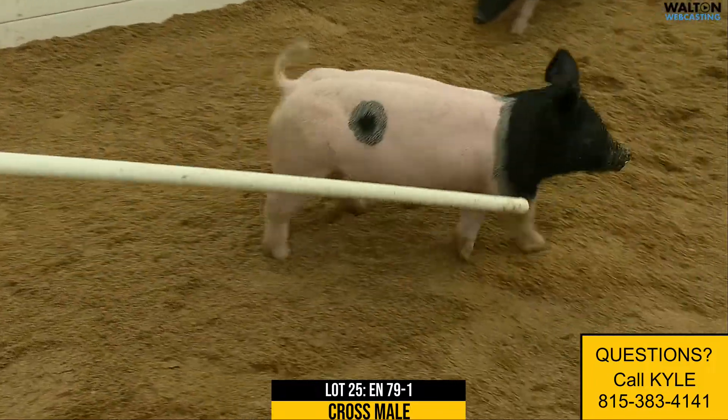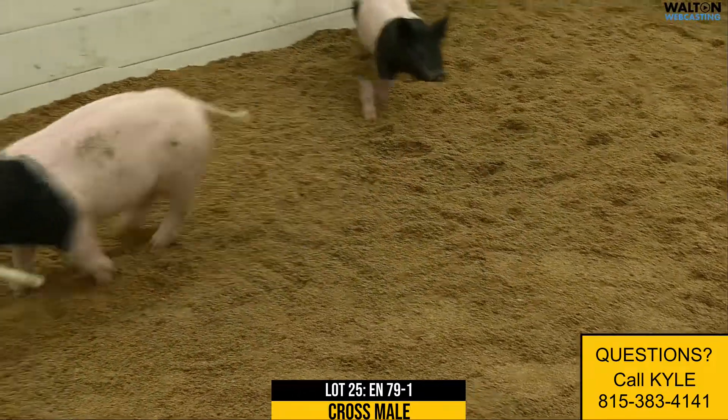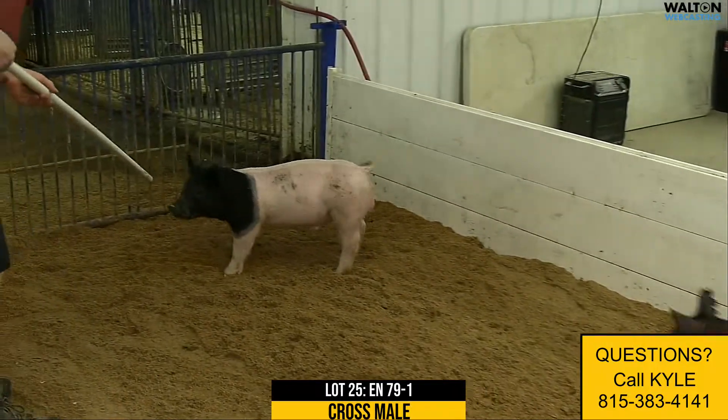This one — the mother would be a young Rule 21 sow that had some barrows that made the sales there at the Texas Majors.